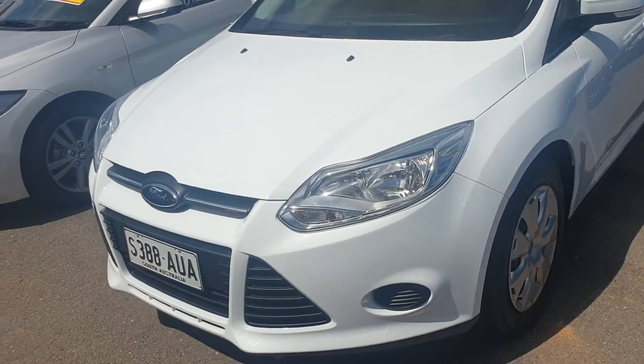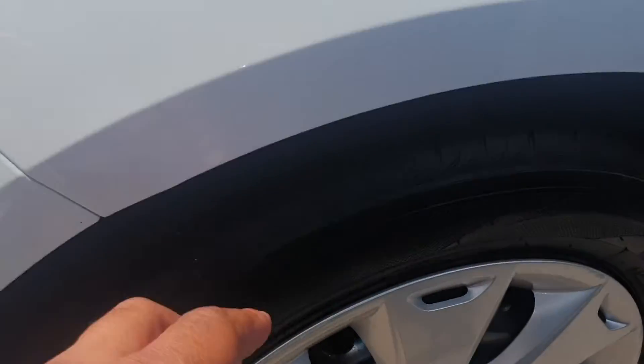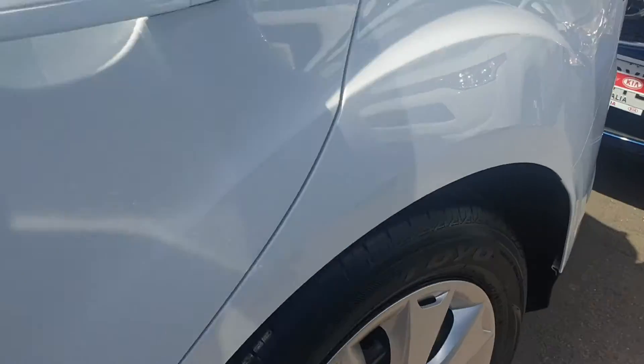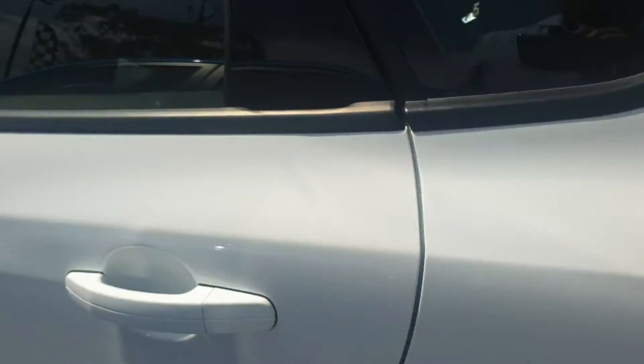No scratches or dents on the bodywork of the car. It has pretty much brand new tyres all round — plenty of tread there in the front and in the rear as well. They're good Toyo tyres, so pretty much brand new tyres all round.